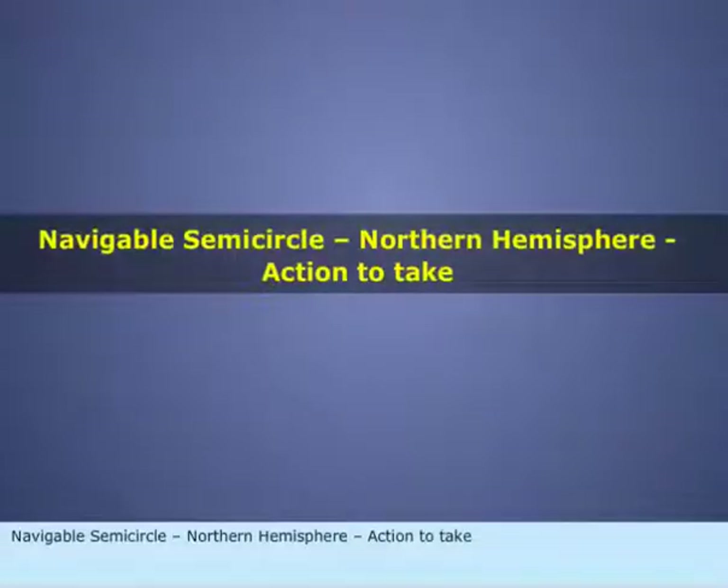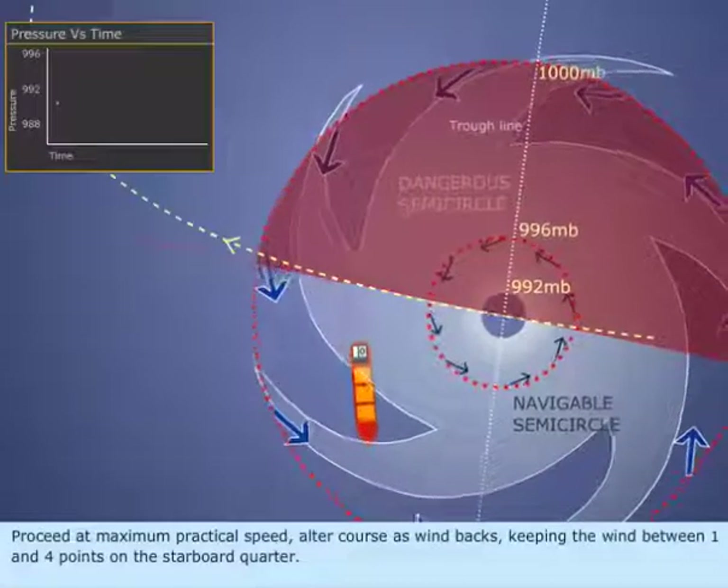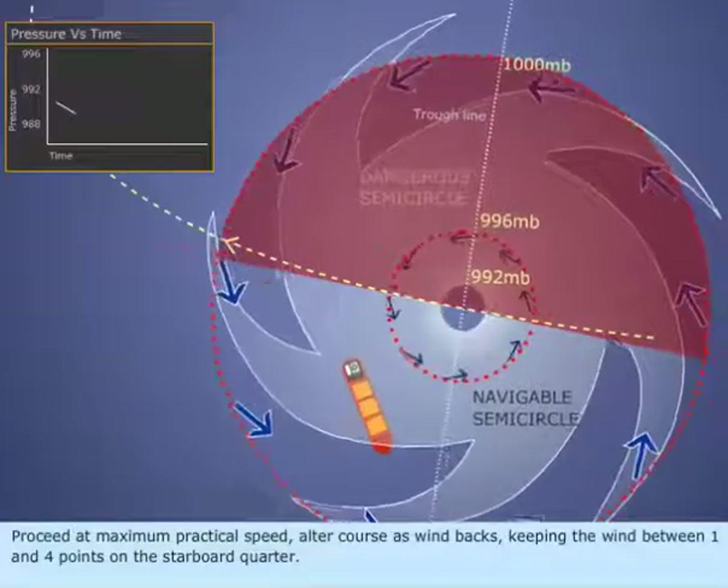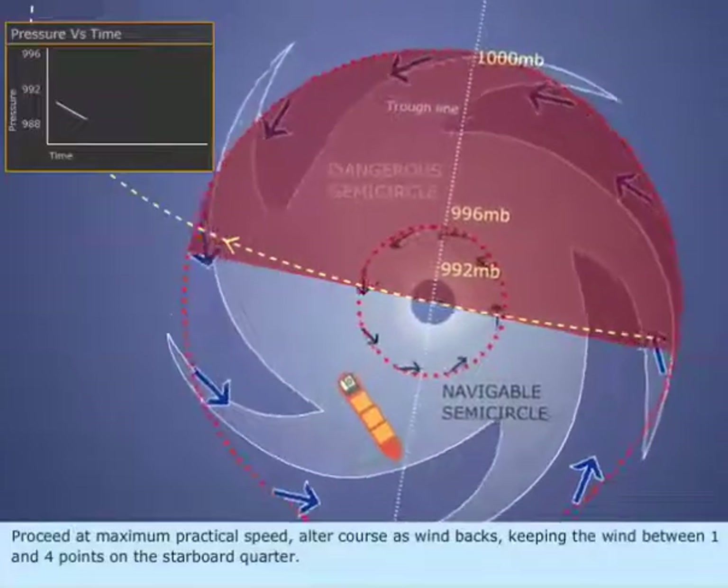Navigable semicircle, Northern Hemisphere. Action to take: Proceed at maximum practical speed. Alter course as wind backs, keeping the wind between 1 and 4 points on the starboard quarter.